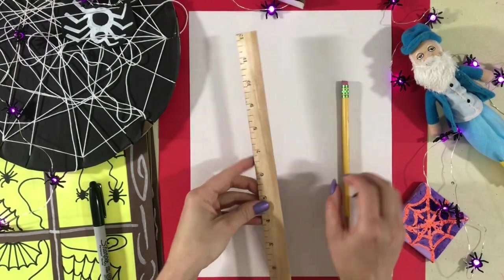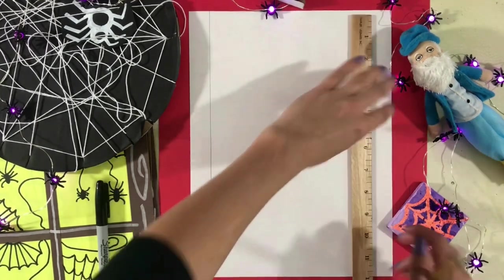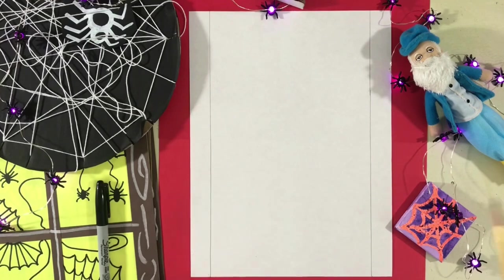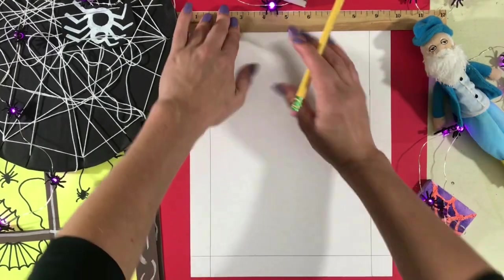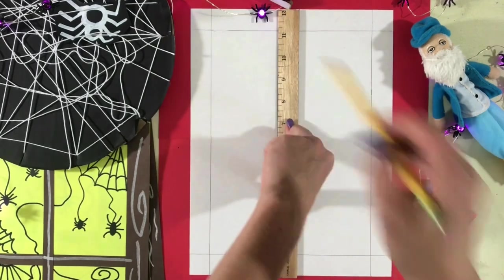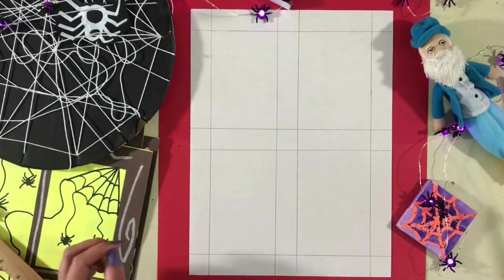Here are the directions to do this activity with a white piece of paper. To begin, take your ruler and line up the edge with the edge of the paper. Use a pencil to draw on the other side and trace all the way down. Do this on the other side of the paper too. Now that we've done the sides, we can move on to the top and bottom. Line up your ruler with the bottom of the paper and trace all the way across. Then line up your ruler with the top of the paper and trace all the way across. Place your ruler in the middle of the paper and trace on both sides. Now do this same step going across the paper in the middle — place your ruler in the middle and trace on both sides. Now you have a window with four panels.